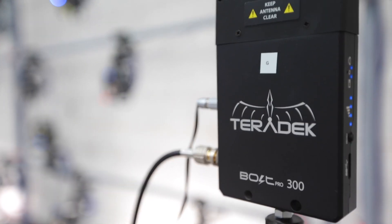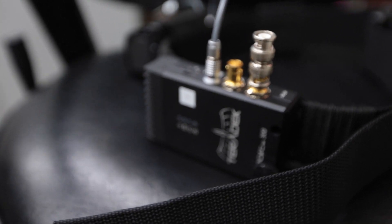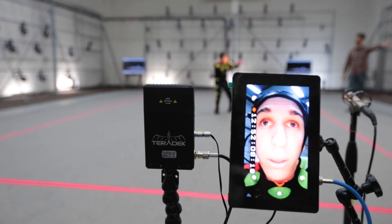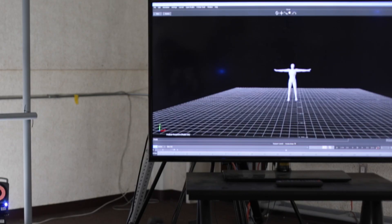Since we started using the Bolt system, life has gotten so much easier. With the Bolt, it's almost zero latency. So what you're seeing is real time — as far as the eye can see, as far as the animation software can see.